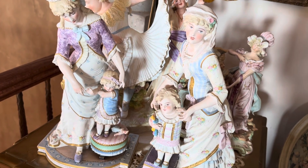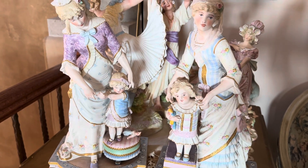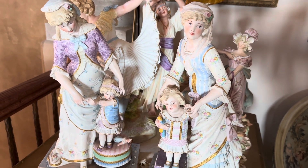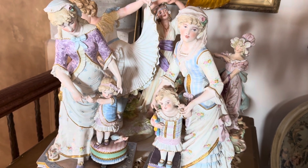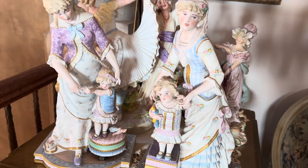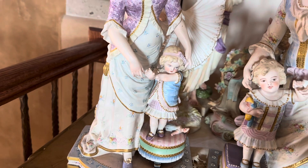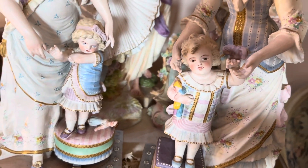These are some of my favorite porcelains. I bought these from San Diego, and I took each one, one at a time, in my bag, wrapped in bubble wrap. I just love them because each one has a little doll. Her doll's lying on the floor, and this one has a doll in her arms.